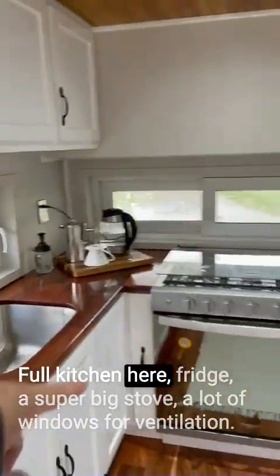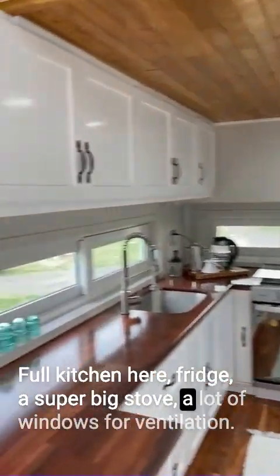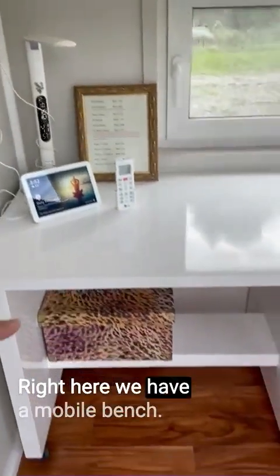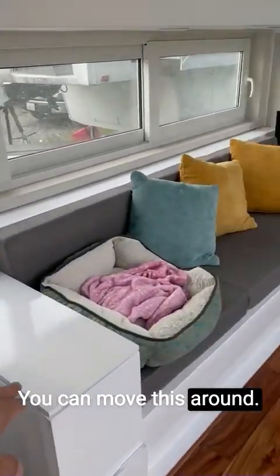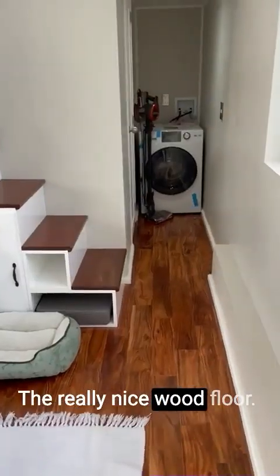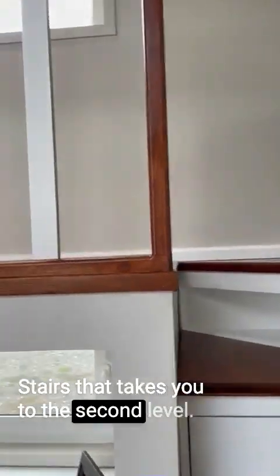Full kitchen here — fridge, a super big stove, and a lot of windows for ventilation. Right here we have a mobile bench that you can move around. A big couch with a lot of storage as well. Really nice wood floor, and stairs that take you to the second level.